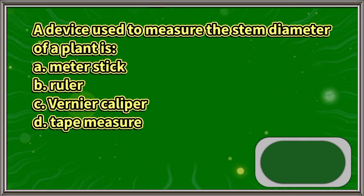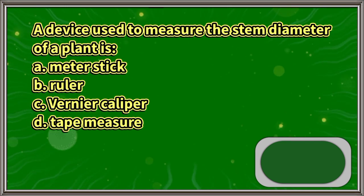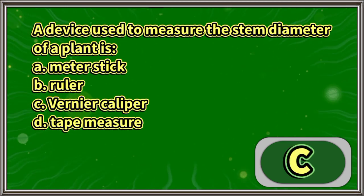A device used to measure the stem diameter of a plant is: A. Meter stick, B. Ruler, C. Vernier caliper, D. Tape measure. The answer is letter C.